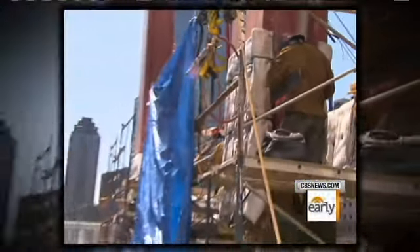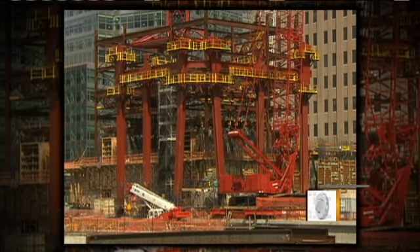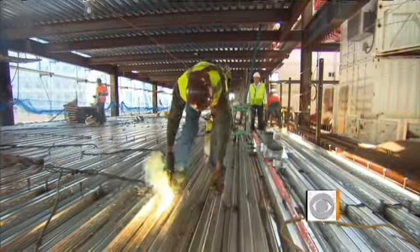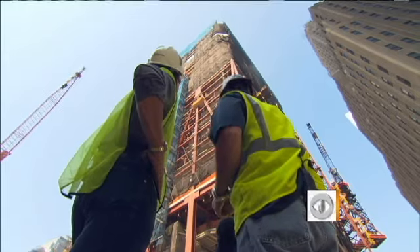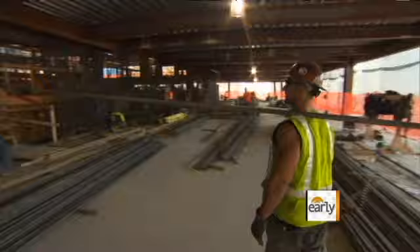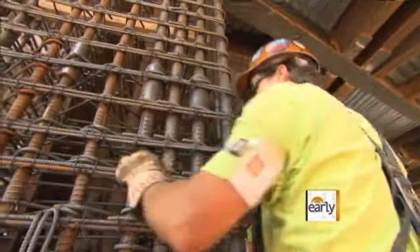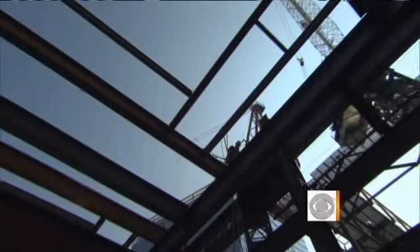When we met ironworker superintendent Kevin Murphy a year ago, Tower 1 was just about three stories high. Now, for 175 ironworkers hauling steel, it's all about height — two floors every 10 days. Cement has been poured up to the 28th floor, and steel beams now reach the 36th floor, 33 floors higher than a year ago.